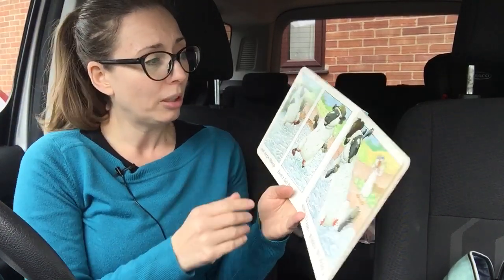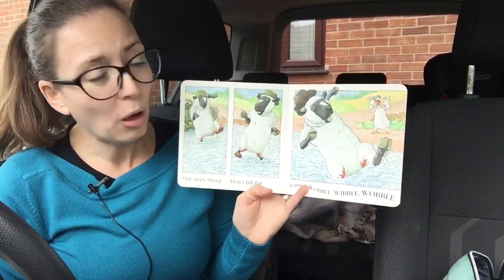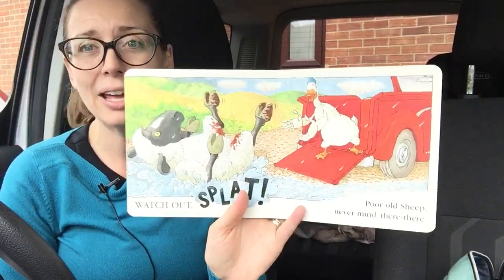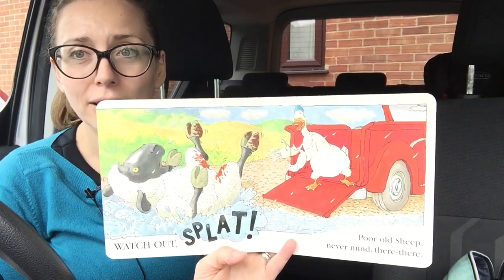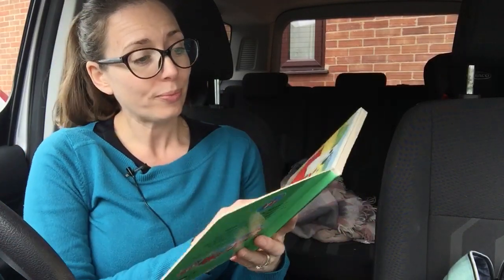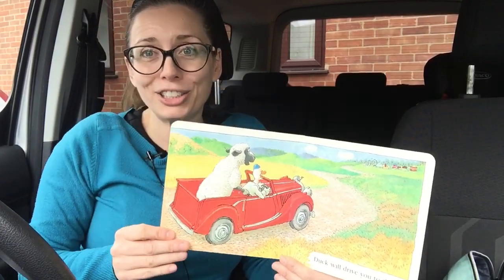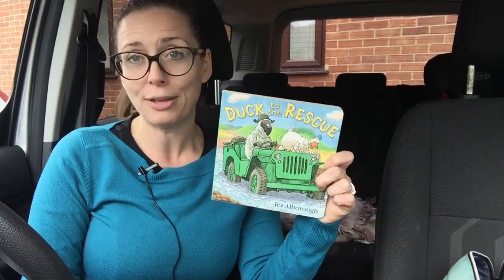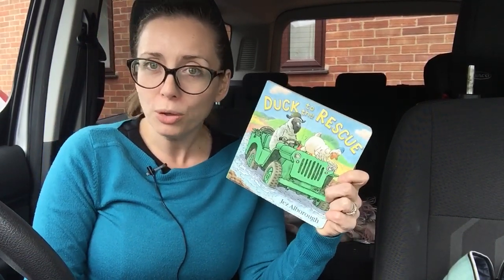And poor sheep — wibble, wobble, wobble — gets all soaking wet and muddy. So sheep gets to go to the fair, but how's sheep going to get home again? And who's going to look after sheep's jeep? And what if sheep has loads of things to buy and doesn't have a jeep to keep his shopping in? Hopefully Duck gives him a lift home again and hopefully there's someone with a tow truck to get the jeep out.